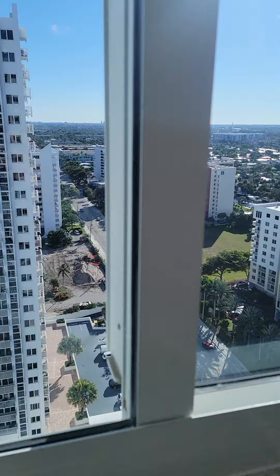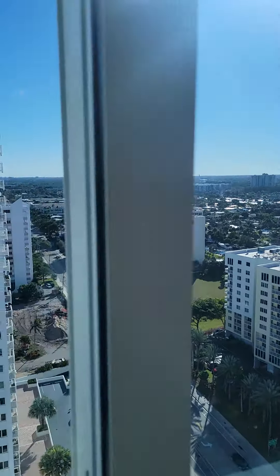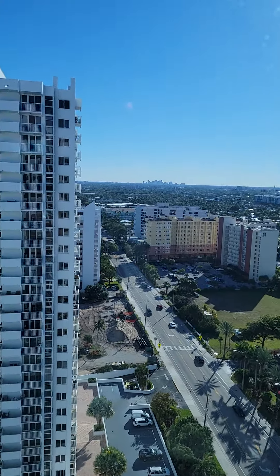You have a south-westerly view from the kitchen sink, and Fort Lauderdale.